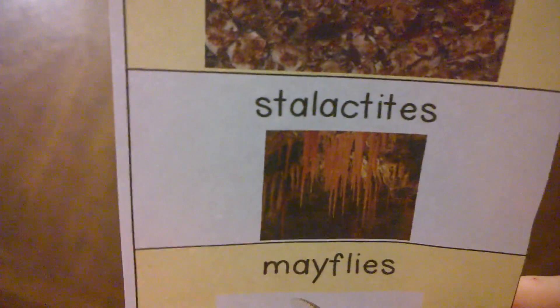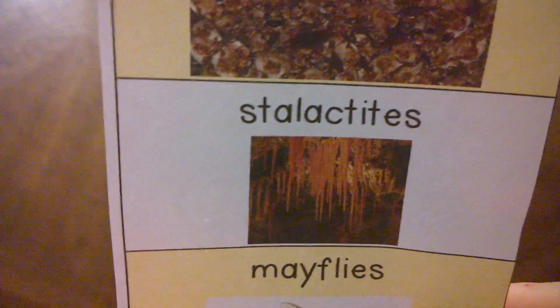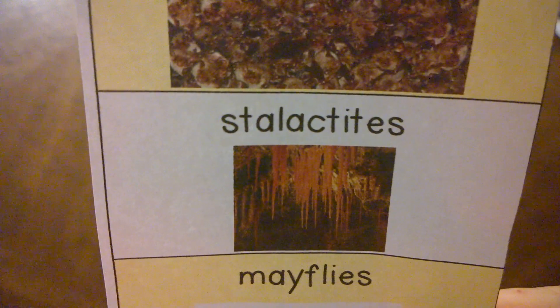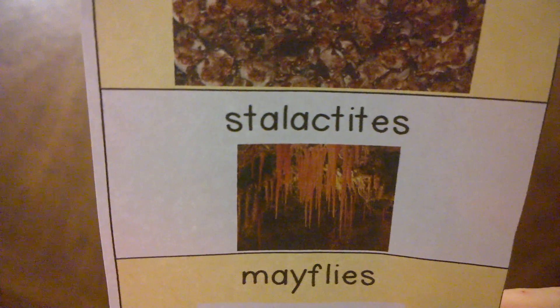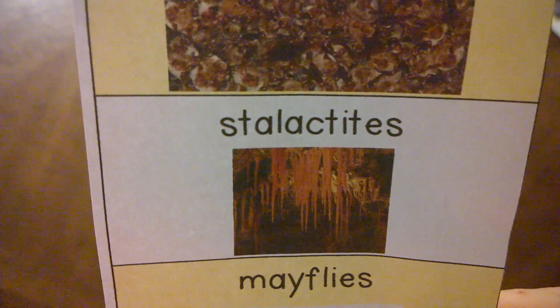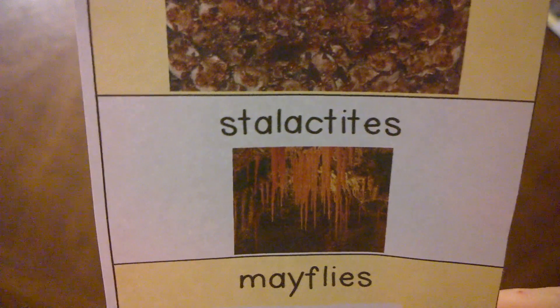You'll hear about stalactites in this book. Stalactites are a rock formation that forms in caves and hangs down from the ceiling of the cave. It's water and minerals that drip from the cave ceiling and dry into rocks before they hit the ground.